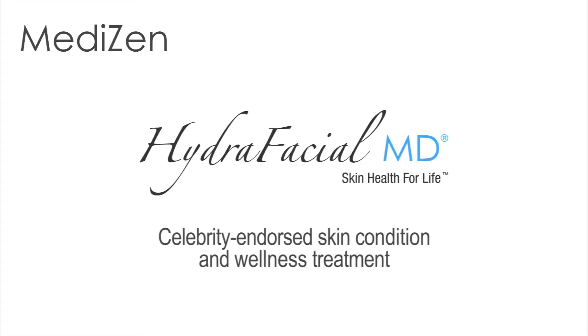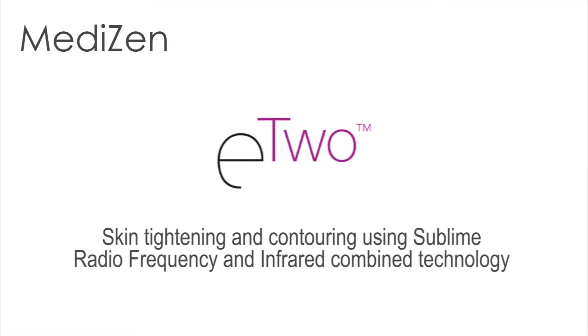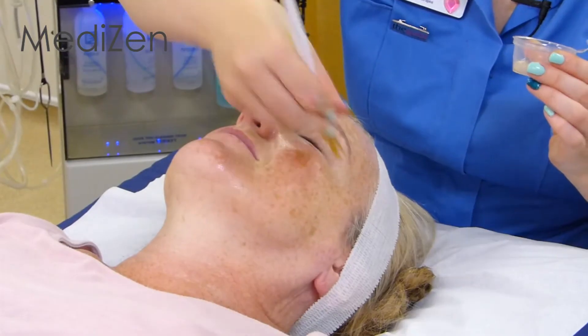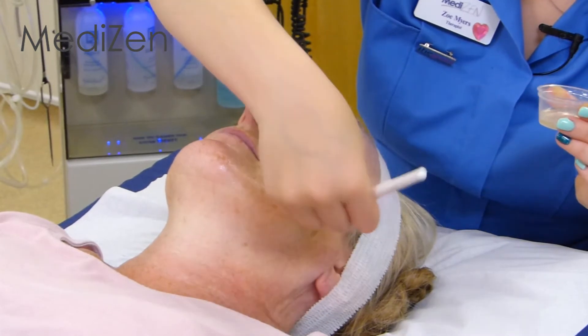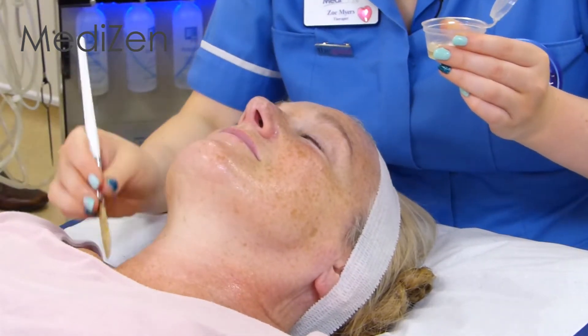Hello, my name is Zoe and I'm an Aesthetician at MediZen. Today I'm going to be demonstrating the Hydra-Tite, which many of our clients love for general complexion improvement and skin tightening. The Hydra-Tite is a unique combination of two of our most popular treatments: the Hydra-Facial, which improves skin complexion and skin health, and the E2, which tightens skin using radiofrequency. Frances has had a treatment before with Hydra-Tite, and I'm going to take you through her second treatment, explaining the procedure and how it works.